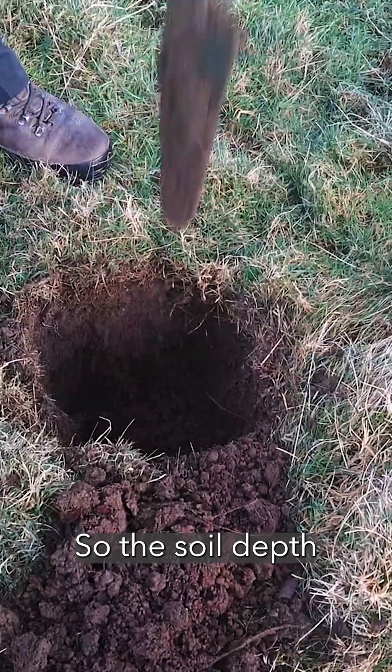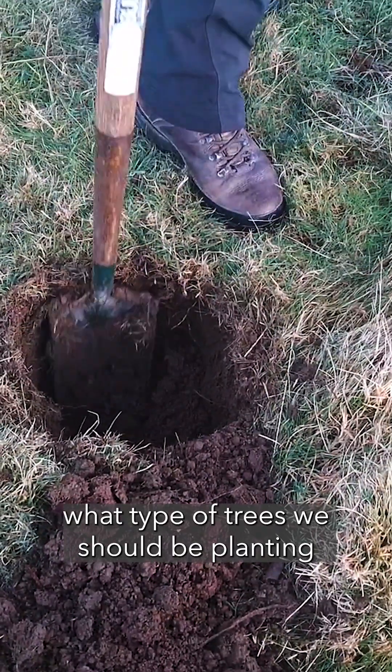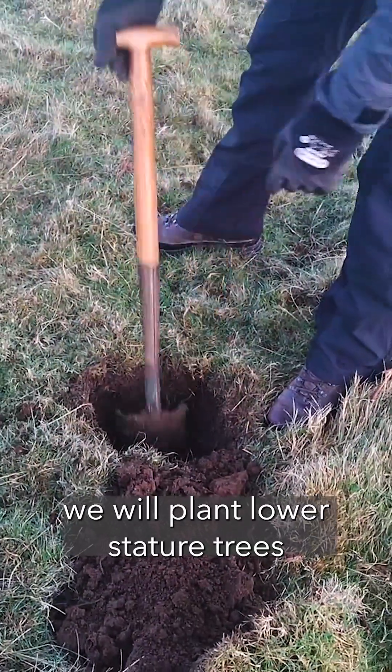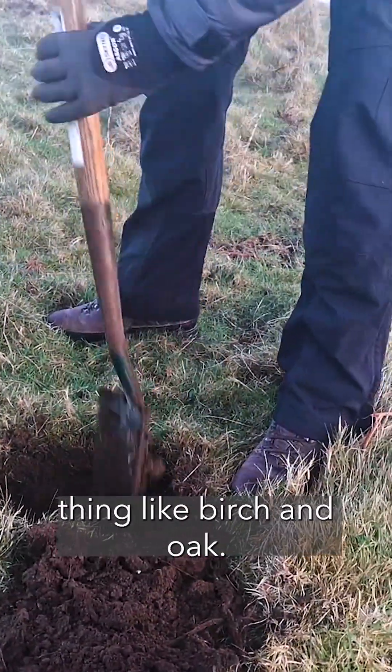The soil depth lets us see what types of trees we should be planting in these areas. Where we have shallower soils we'll plant more saturation-tolerant trees, and moving into deeper soils we can put other species — things like birch and oak.